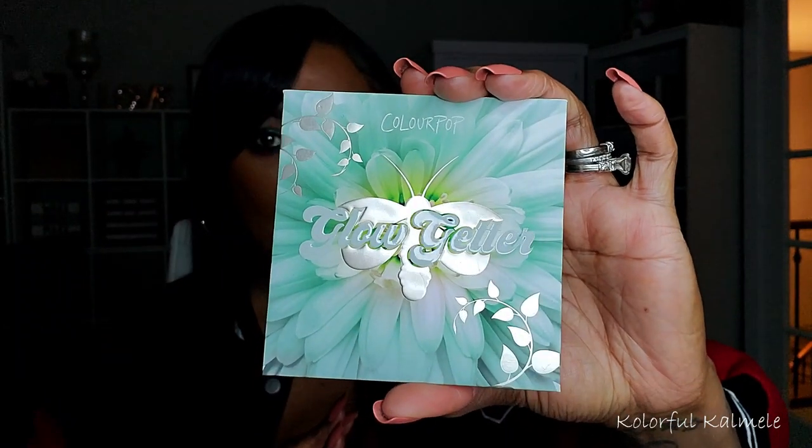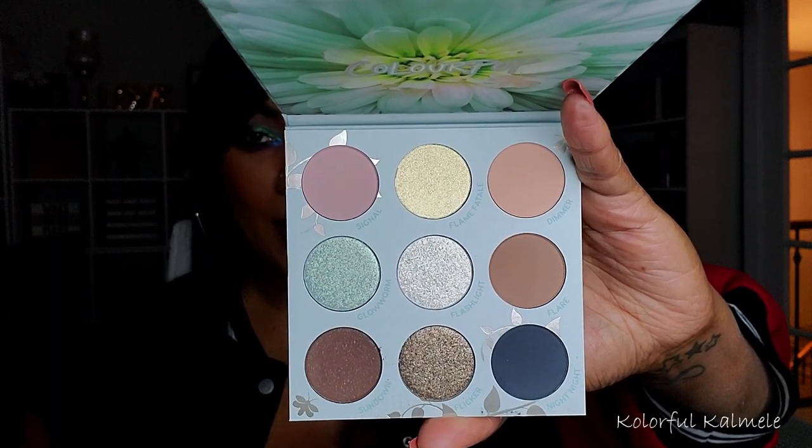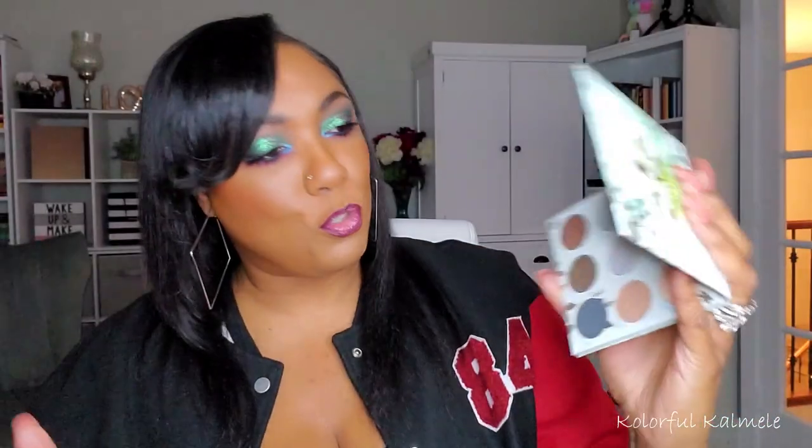Let's run through some ColourPop palettes — I stay buying ColourPop palettes. They have too many releases and I can't keep up, but I still don't have all of them. This first one is the Glow Getter, which I found on the website and didn't even know it was out. I was drawn to the shimmers, that dark blue matte in the corner, and the cooler tones. I've really been drawn to cooler tones recently — loving neutrals and cool tones.